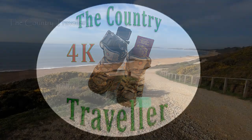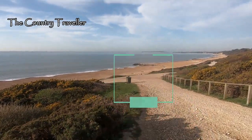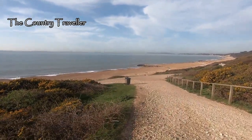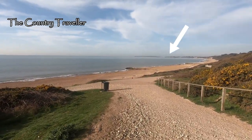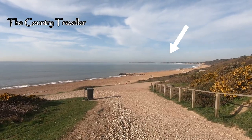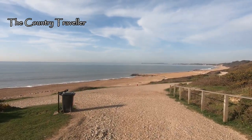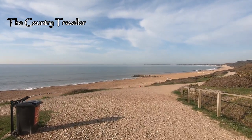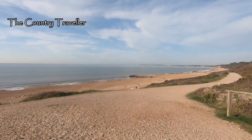Hello again, it's 8:45 in the morning and we're back at Highcliffe on the Hampshire coast. We're going to walk to Mudeford and back, about five and a half miles. That's Mudeford in the distance. It's the last week of March and it's the first week that the Covid restrictions have started to lift. The car park is free until April, so that's a bonus.